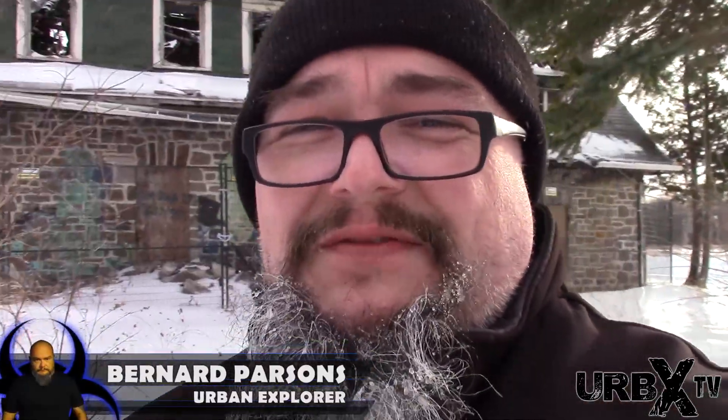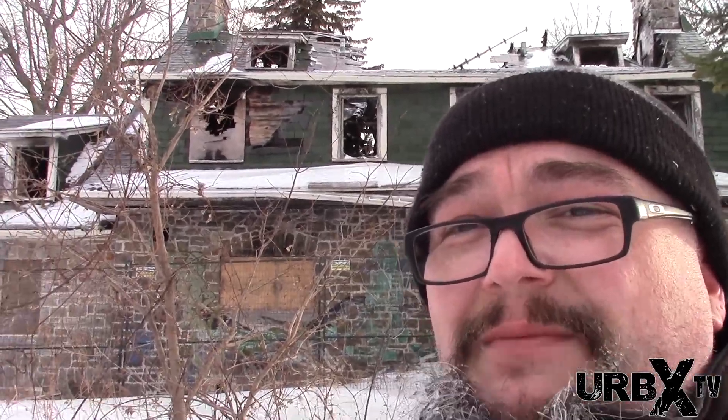Hi everyone in YouTube world, welcome to the Urbex TV channel. I said I was going to get to a location and I did make it. I kind of took a wrong way, ended up going through the brush, through waist-deep snow, thick ice for nothing, only to find out I was going the wrong way. But behind me here is the location of the abandoned house.